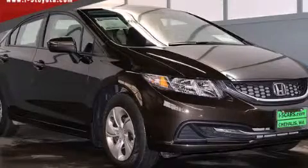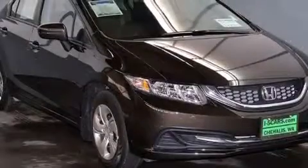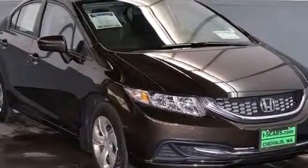This is a 2014 Honda Civic. It features a 1.8 liter four-cylinder engine and an automatic transmission.